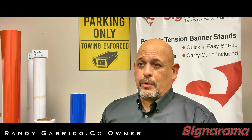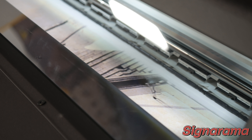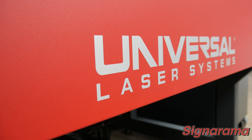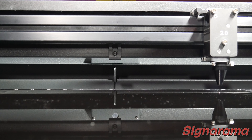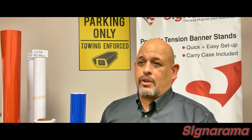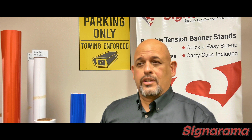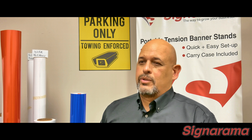Here at Sinorama Fort Worth, we use the latest innovation in sign production. From our HP 365 to our in-house laser engraver, we can create unique signs for our customers. Our design department can create anything from a simple yard sign, complex logo, or intricate innovative sign for promoting your business or special event.